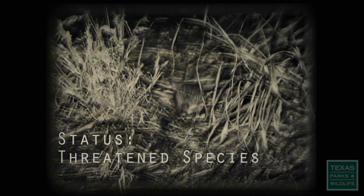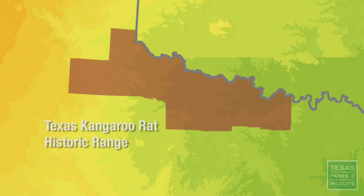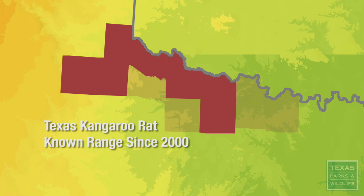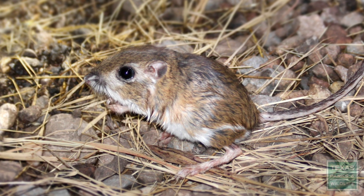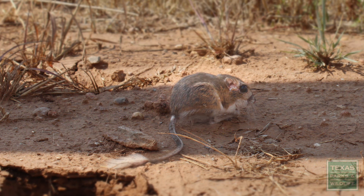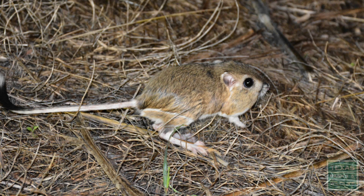It is a state-threatened species, and it does seem to be pretty rare geographically. It's only been found in 11 counties in Texas, and within the past 20 years, only found in five of those 11 counties. They're about the handsomest rodent that you can find. If we lose it here, it is done as a species. It would be an easy species to pay a little bit of attention to and keep on the map.